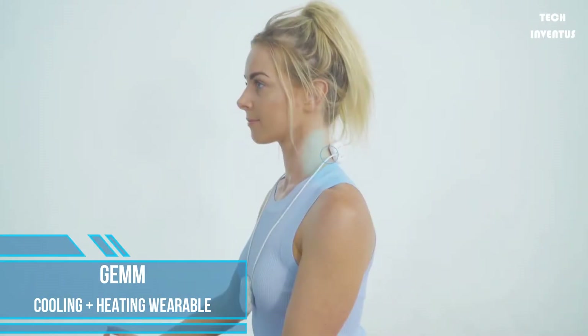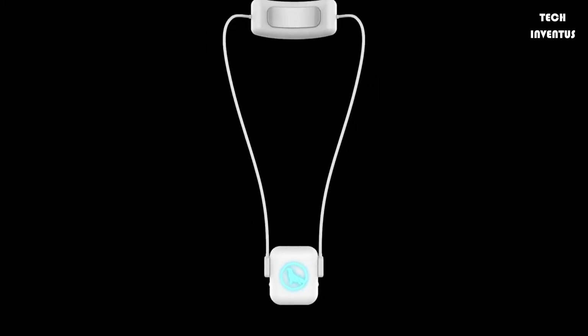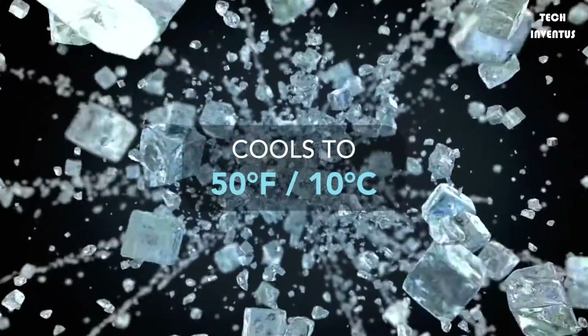This is JEM, a pocket-sized, stylish, and versatile wearable cooling and heating device. JEM uses thermoelectric technology to bring you instant cooling or heating at the touch of a button.